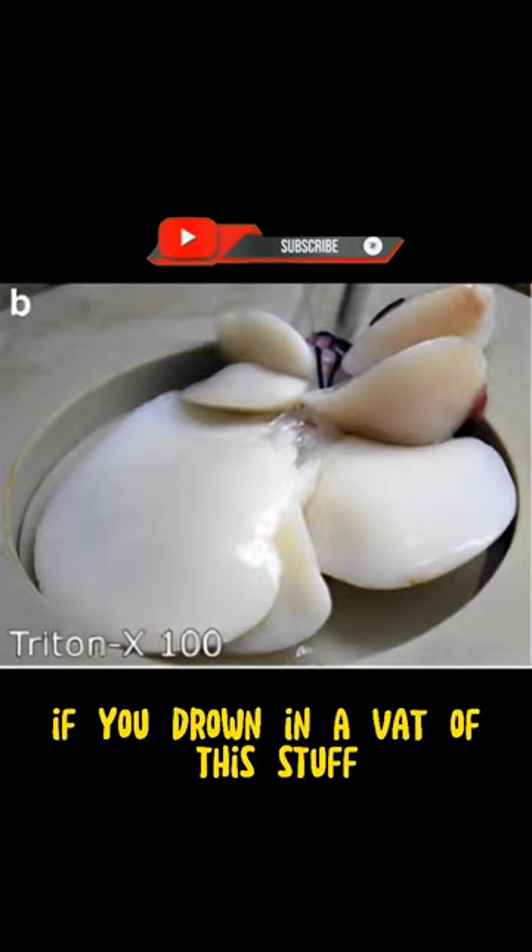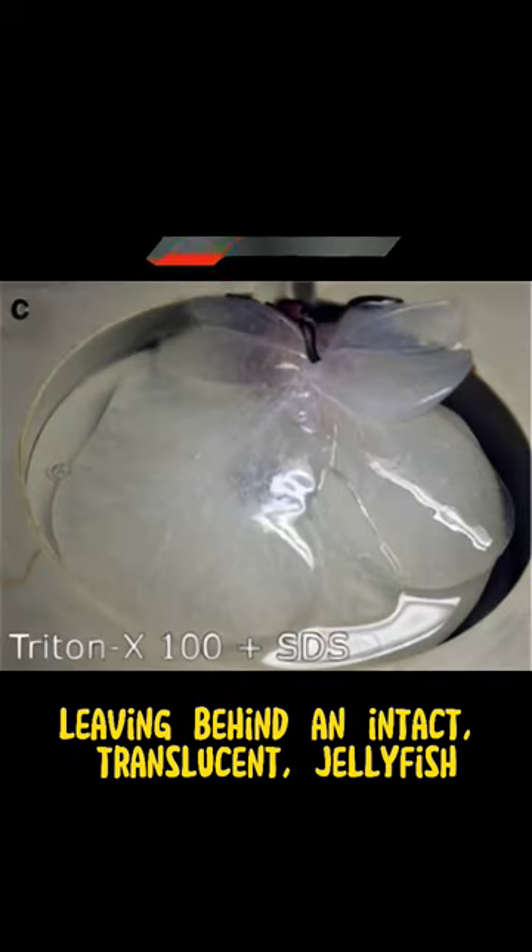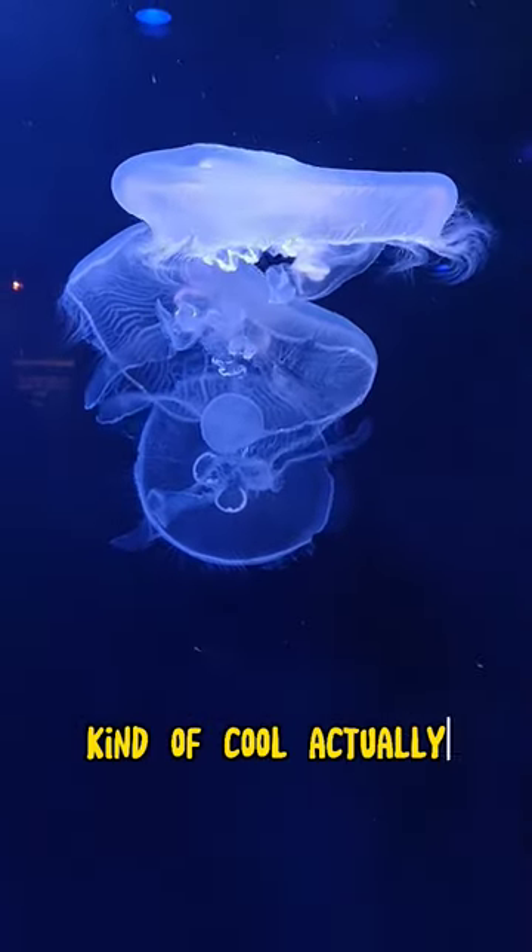If you drown in a vat of this stuff, your cells would dissolve, leaving behind an intact, translucent, jellyfish-like shell completely identical to you but devoid of cells. Kind of cool, actually.